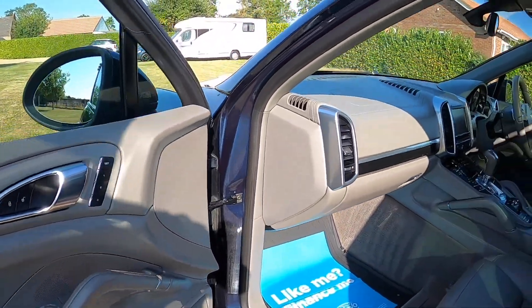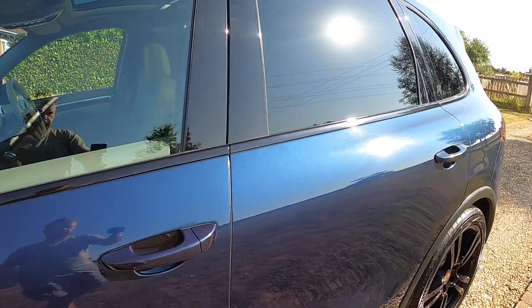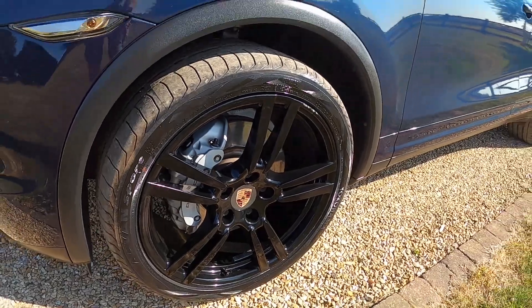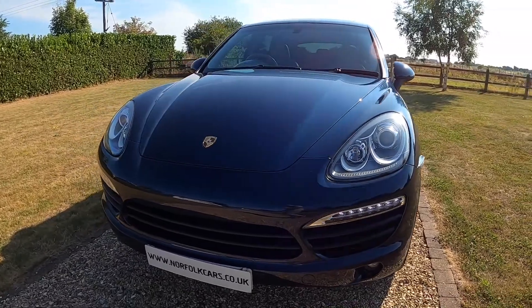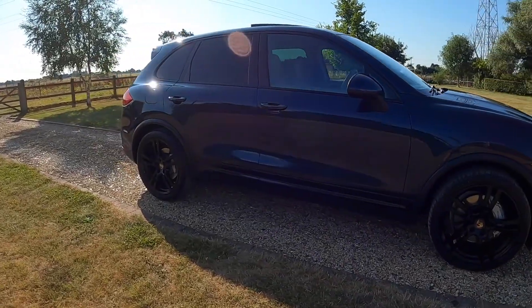The car's got a documented service history that you'll see at the end of the video. There's also evidence of it having a new transfer box fitted. It comes with an MOT that runs through till July 2023 with no advisories.